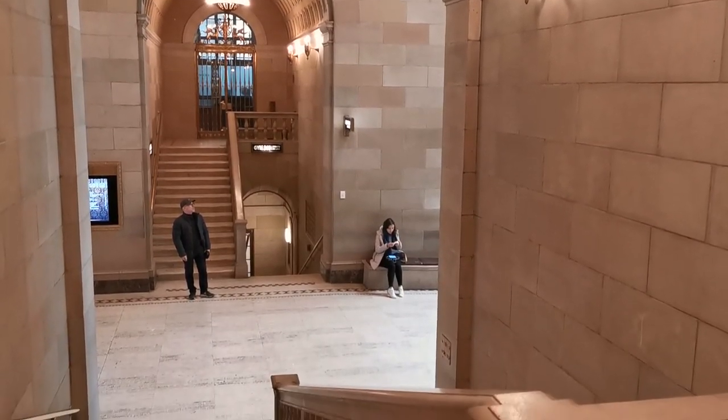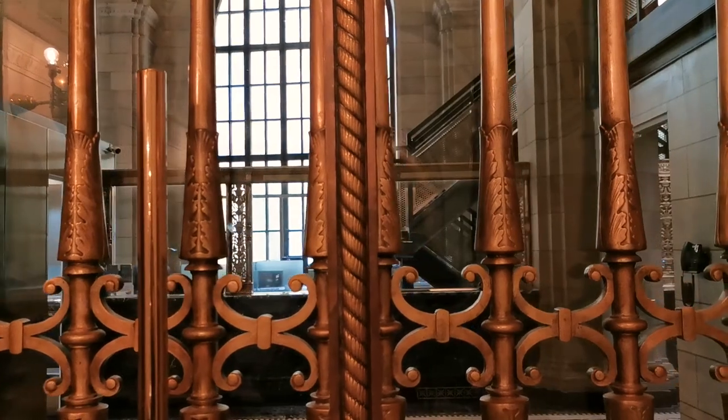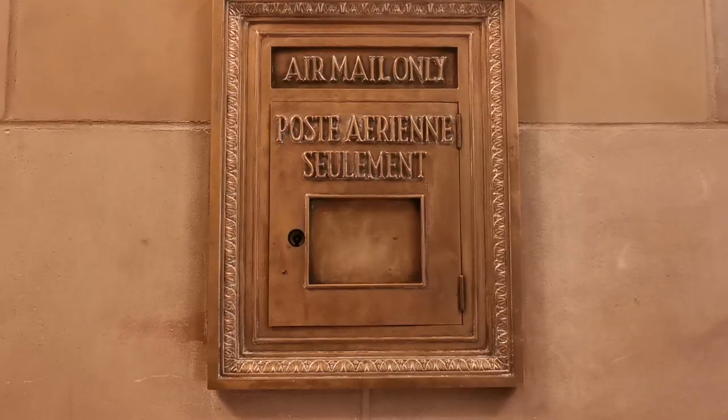Compare this to the typical branch that you go to to get your cash or make a transaction at the bank. It's night and day.